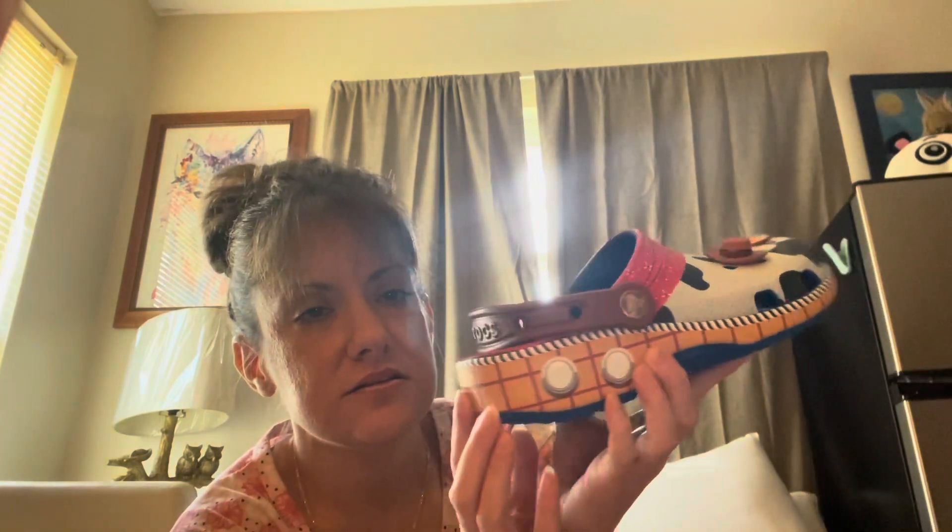So I got those, and then I got the Woody ones. Again, it says 'Andy' and here are the sides. It has a bandana look, a cow print — I love the cow print — and his little hat. The little hat is what sold me on these. And then it has Woody and the sheriff badge on it.